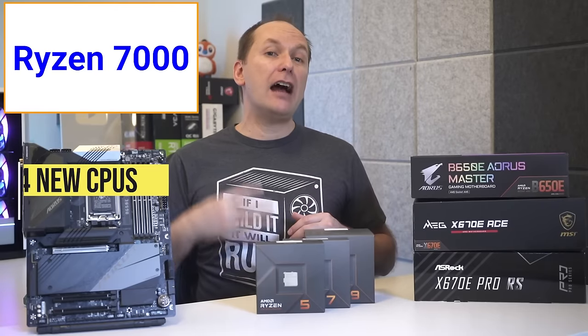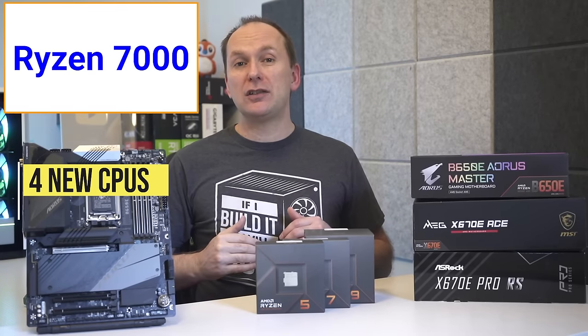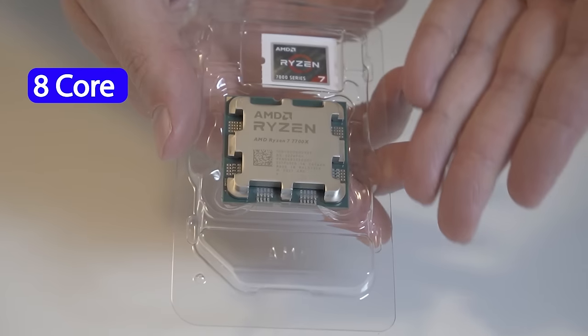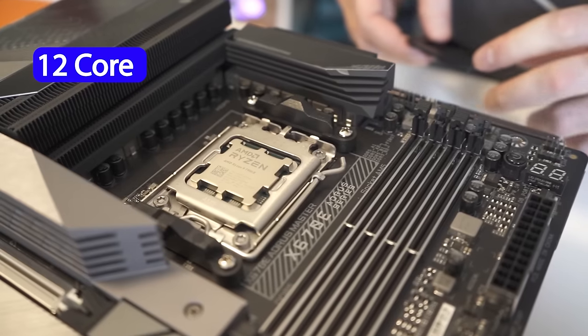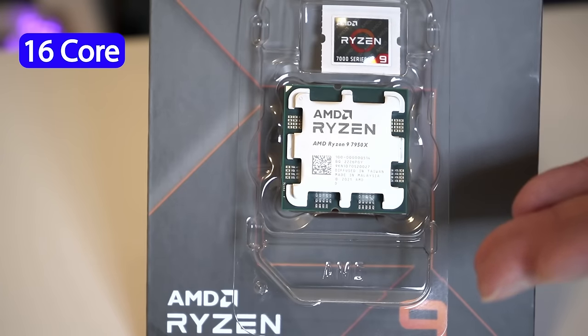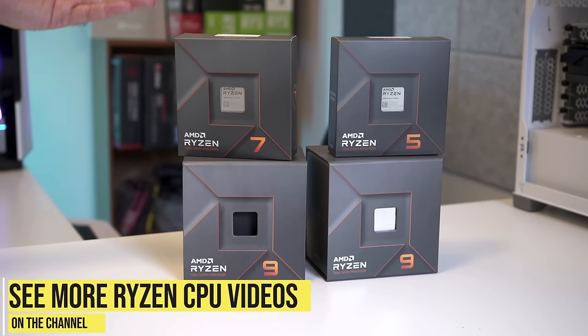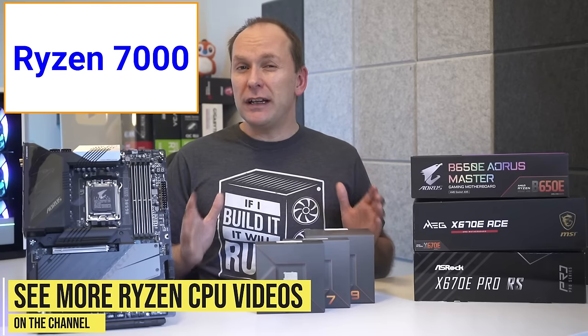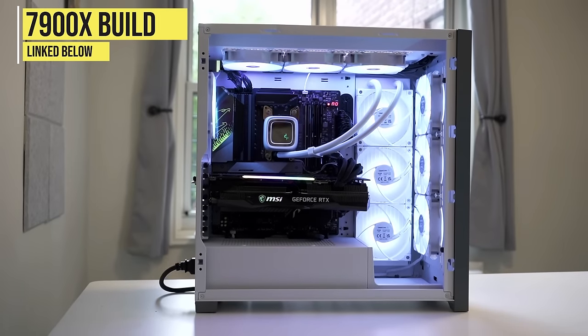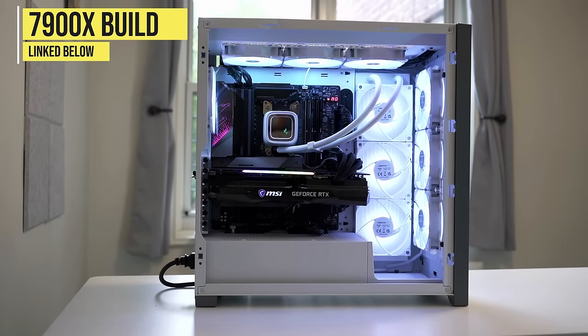We currently have four Ryzen 7000 CPUs, including the six-core Ryzen 7600X, the eight-core Ryzen 7700X, the 12-core Ryzen 7900X, and the 16-core Ryzen 7950X. We've previously covered all of their specs in another video, so check out our Ryzen 7000 launch info video or our Ryzen 7900X build video linked in the video description.